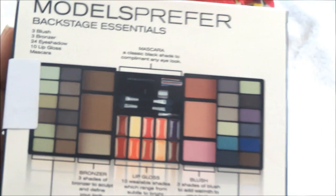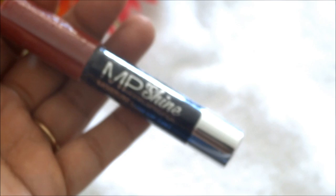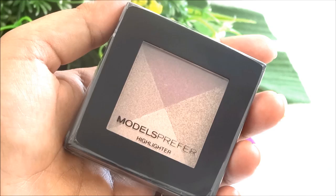Next thing I picked up is this Models Prefer lip tint in the shade Caffeine Hit — it's very pigmented and creamy, and an ideal shade for everyday use. Then I got this Models Prefer highlighter quad in the shade Glitz and Glamour, which has fine shimmer-like illuminating particles.